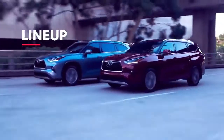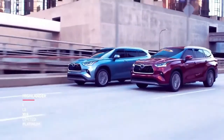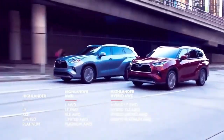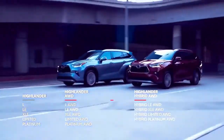The new Highlander is offered in 18 different configurations spread across five trims, ensuring there's a model to meet anyone's needs. Like the previous generation, this great strategy includes all-wheel drive and hybrid variations for most trims, but it also includes some new configurations,